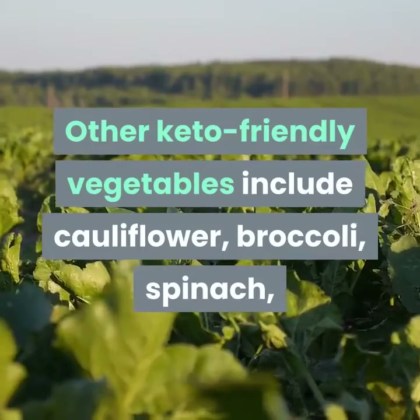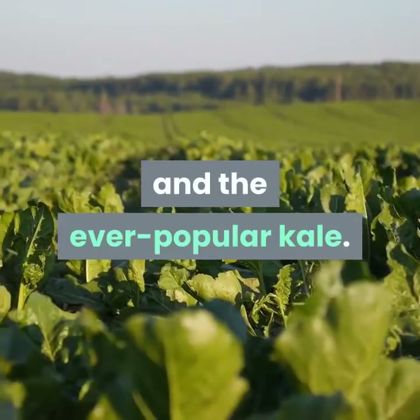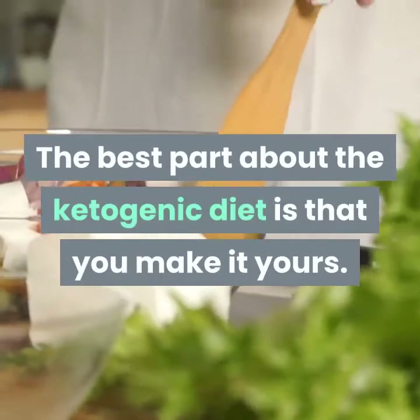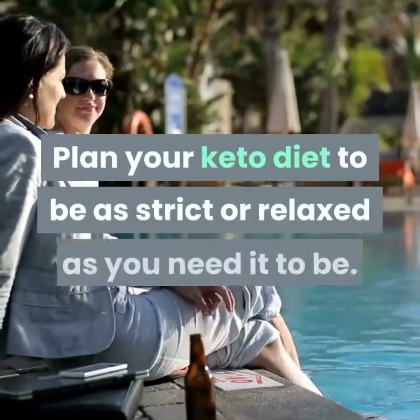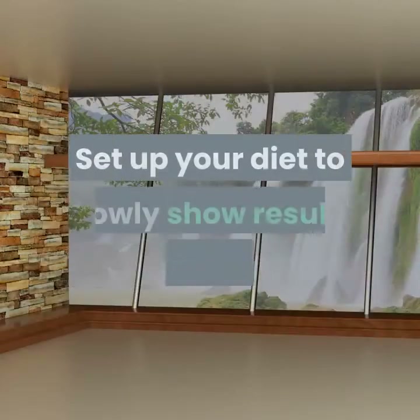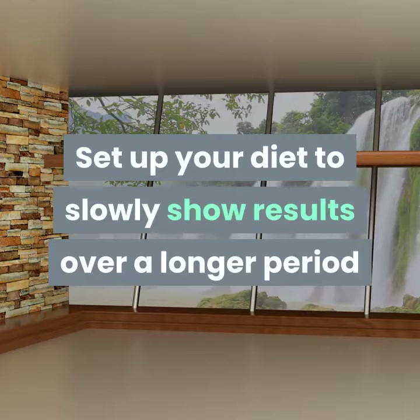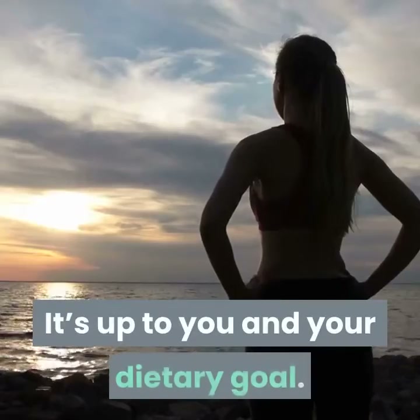Other keto-friendly vegetables include cauliflower, broccoli, spinach, and the ever-popular kale. The best part about the ketogenic diet is that you make it yours. Plan your keto diet to be as strict or relaxed as you need it to be. Set up your diet to slowly show results over a longer period, or accelerate your weight loss by intermittent fasting along with it. It's up to you and your dietary goal.